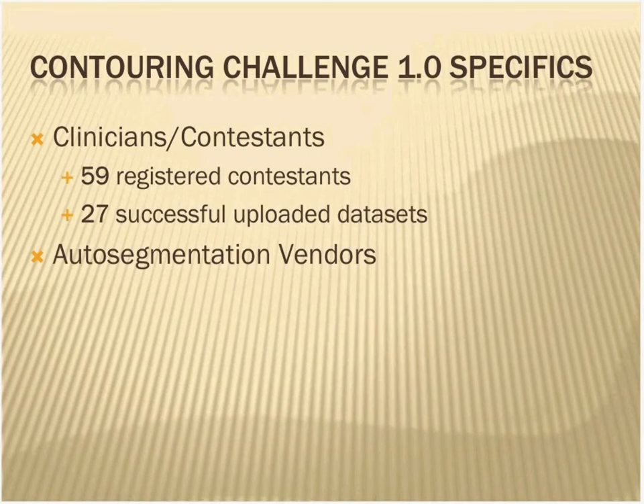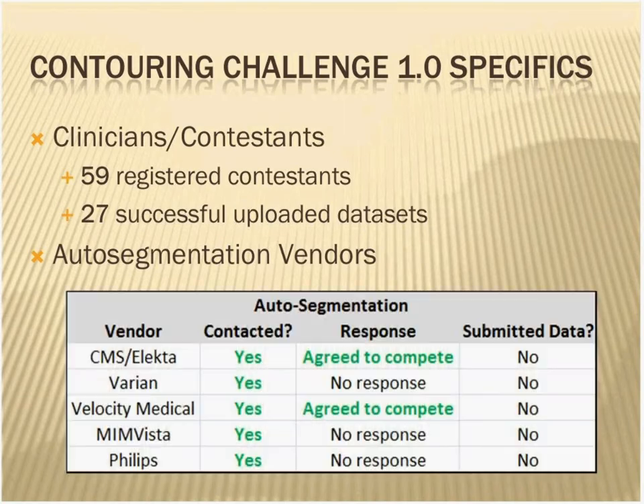A little more specifics: we got 59 registered contestants. We had to cut it off after a couple of days because we originally only planned to do 10, but figured the analysis is so easy — let's just go for it. When game day came, we had 27 successful uploaded data sets. We gave an open invite to the auto-seg vendors and were able to contact a few of them, but we didn't get any submissions. We got agreements from two companies that they would compete, but didn't receive their results. We hope for better participation from auto-seg vendors in future challenges.